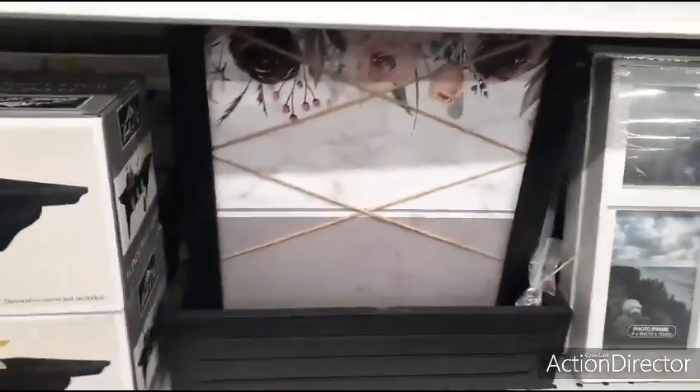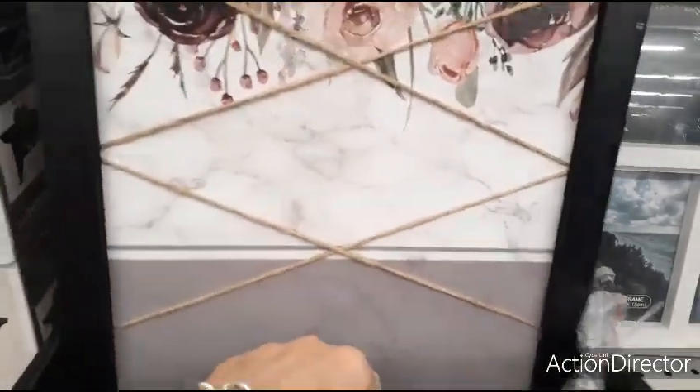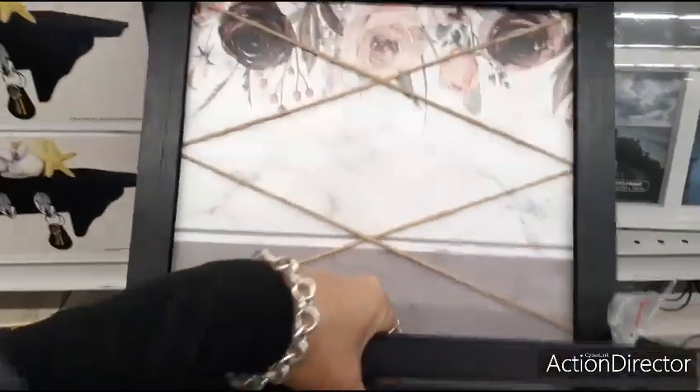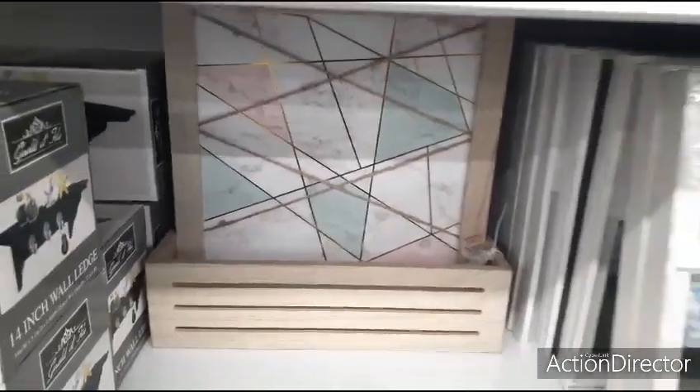Also coming up here, these are back. You hang it up on the wall — it can be for keys, and you can also put pictures right there. Love the matte black and the flowers. This is going to be $3.99. They also have that design back there for $3.99. Again, a gift for under $5.